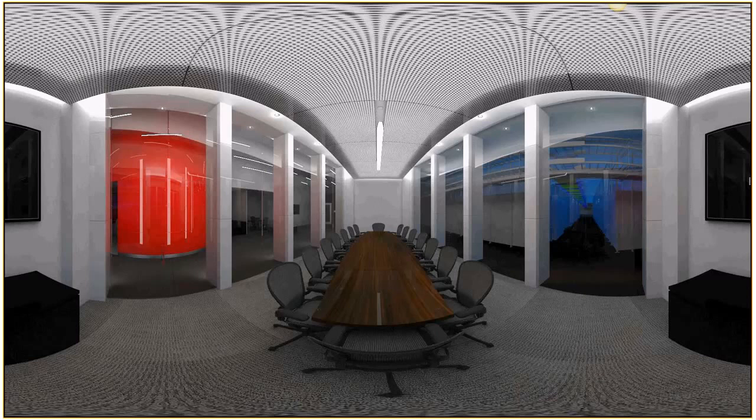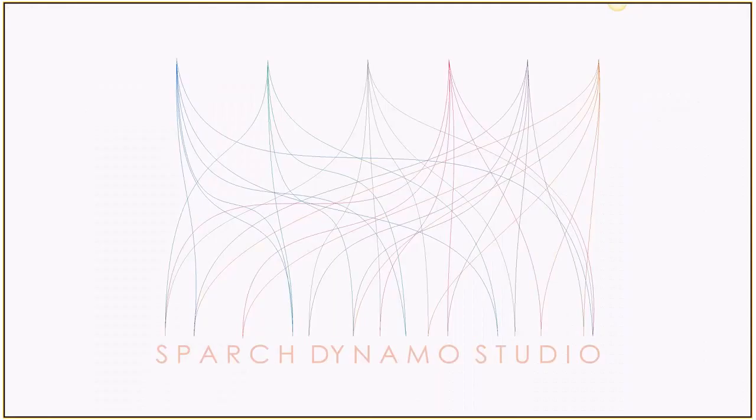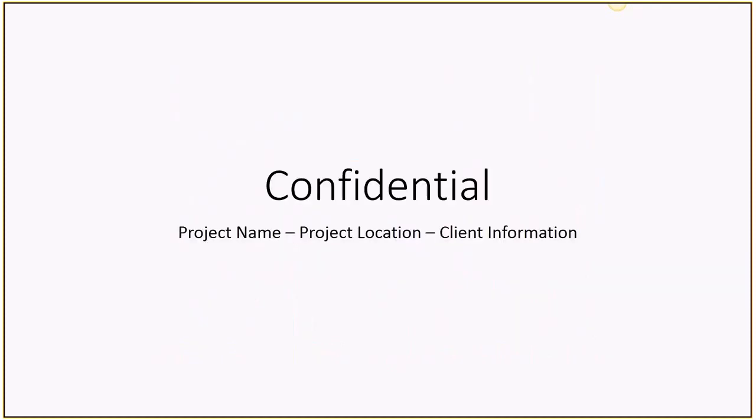This is our logo — we are the Spark Dynamo Studio. Just one set of ground rules before we get started: I cannot give you the name, the location, and the client's name. We will offer one of those to you, and we just ask that you don't push us for more information, because I will have to say no.